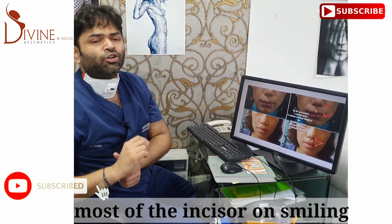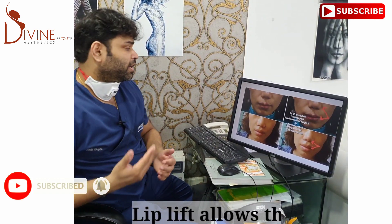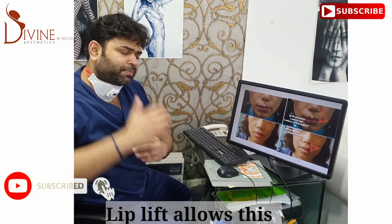Normally when we are looking straight and not smiling, the incisors should just show about a millimeter or so, and as we smile, the upper incisor should also show. In these patients, the incisor show is absent, which means the lip is too long.